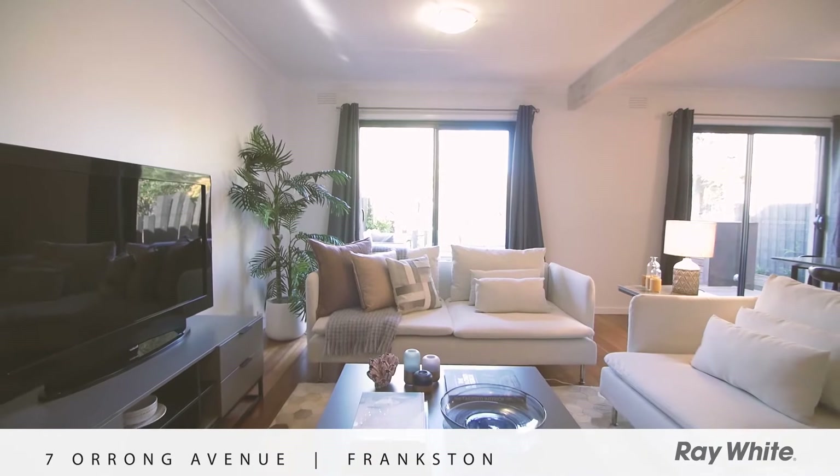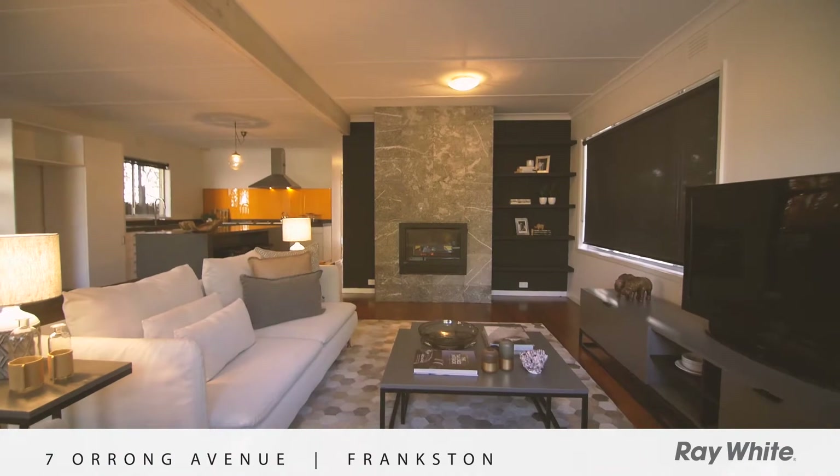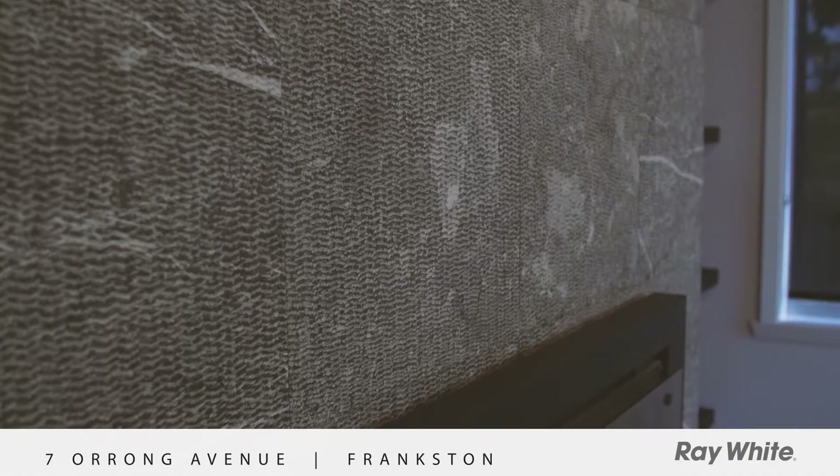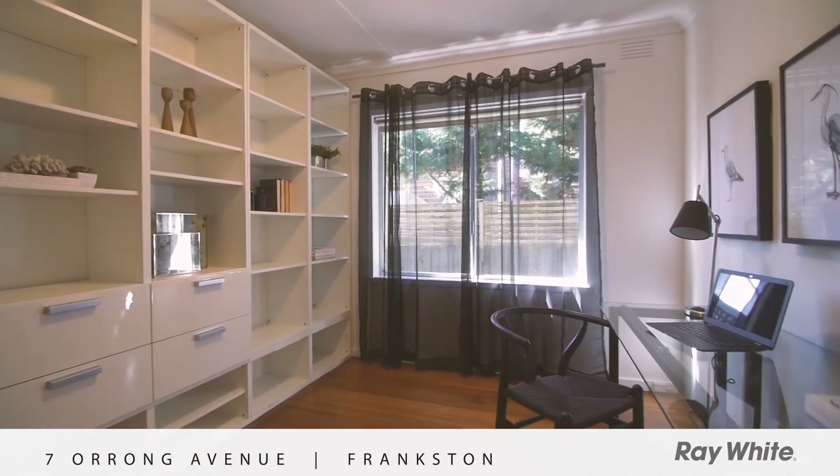Fitted out with high quality inclusions that work in harmony with this relaxed seaside setting, from the solid oak floors to the Hammett marble fireplace, the superior craftsmanship is on display throughout every corner of this designer beachside haven.